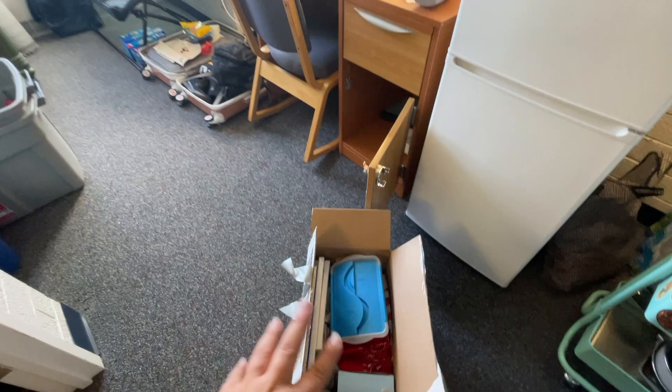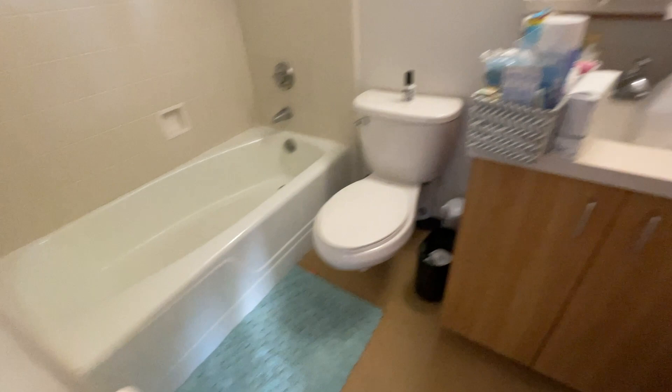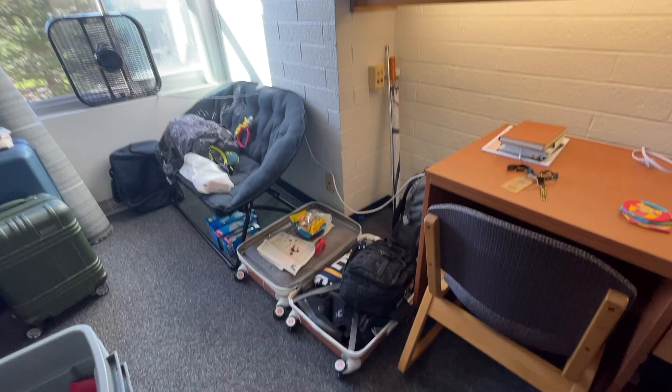My dad went to Dollar Tree, so that's where he's at, and I was just organizing the room. This is my dad's stuff that he's taking home. This is the couch, and all these lovely things I still need to put away.